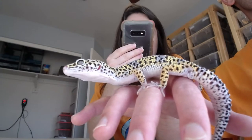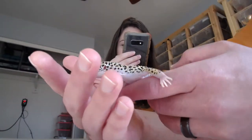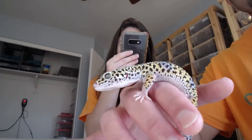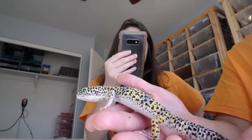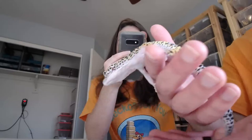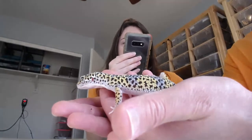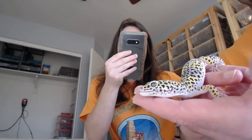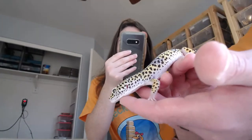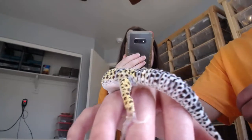He is 100% heterozygous for Eclipse and 100% heterozygous for either Bell Albino or Tremper Albino. I haven't proved out his parents yet, so I have to sell him as an up-in-the-air possibility. His mom was sold to me as a Bell Albino but I haven't proved her out, so I don't want to set the expectation that he is Bell for sure. He's a really cool gecko nonetheless — $100 plus $50 shipping, so $150 total gets him to wherever you are in the United States.